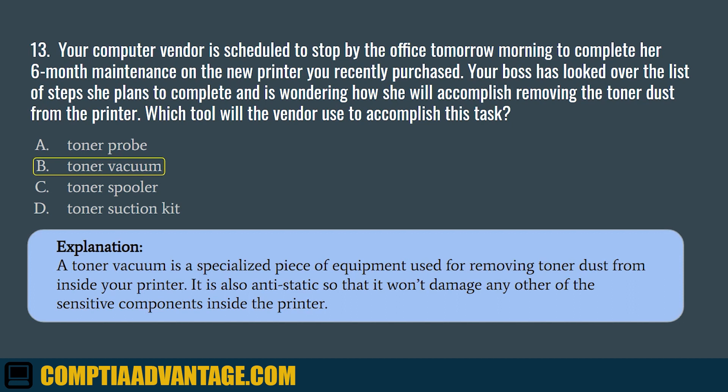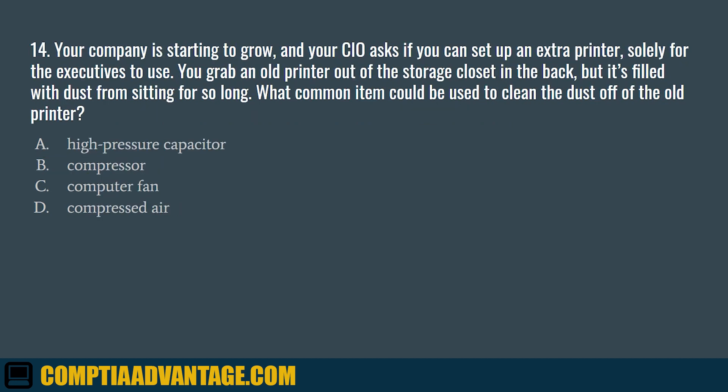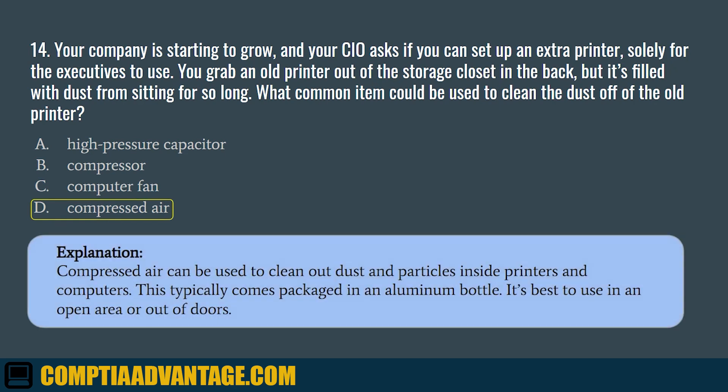Question 14. Your company is starting to grow, and your CIO asks you to set up an extra printer solely for the executives to use. You grab an old printer out of the storage closet in the back, but it is filled with dust from sitting for so long. What common item could be used to clean the dust off the old printer? A. High-pressure capacitor. B. Compressor. C. Computer fan. D. Compressed air. The correct answer is D. Compressed air. Compressed air can be used to clean out dust and particles inside printers and computers. This typically comes packaged in an aluminum bottle and it's best to use in an open area or out of doors.